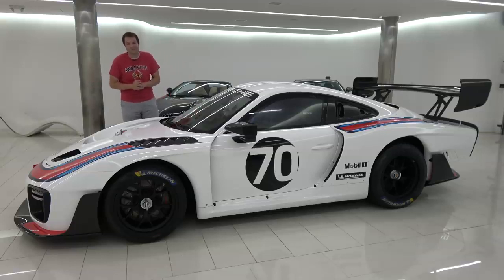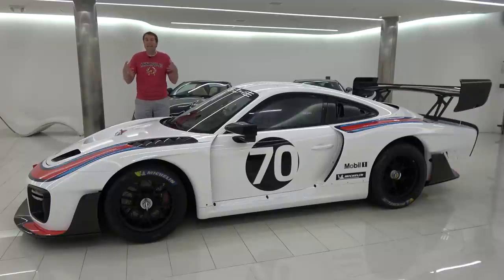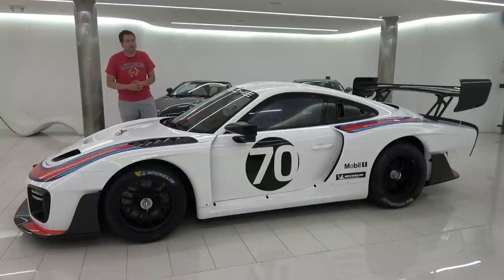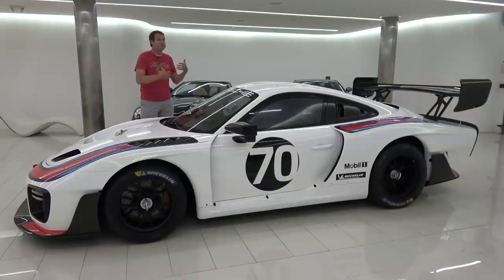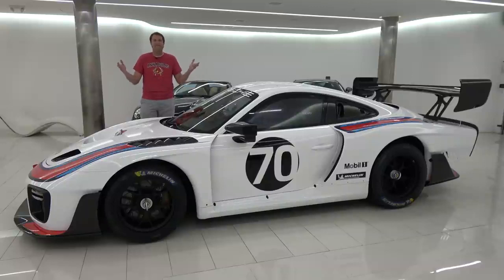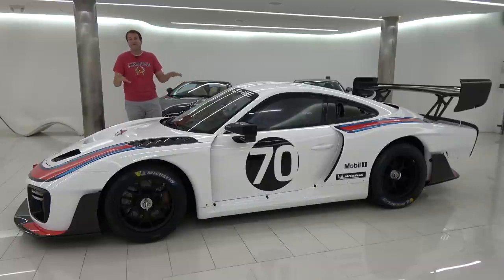And that's the new Porsche 935. Obviously I can't drive this car because it isn't street legal, and generally I don't review cars I can't drive. But given how rare this car is and how unlikely it is I'll ever be able to track one down and set up a racetrack to experience it, I figured I'd settle for this thorough tour of this amazing Porsche.